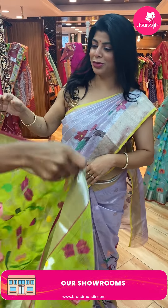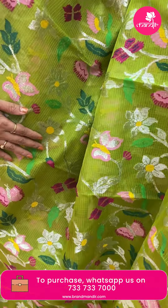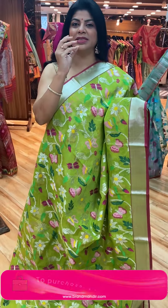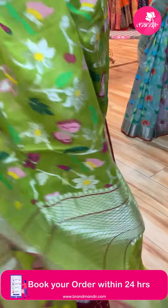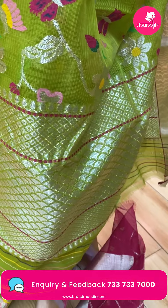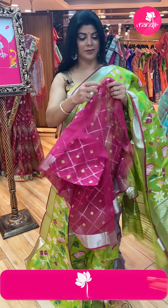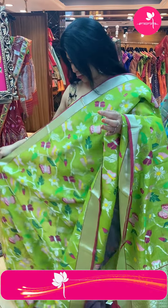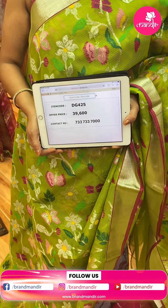Beautiful — what a colour! Nice parrot green with full stems, florals, butterflies, and birds. This is the kadi border with pink edge contrast. Pallu — half curve brocade. Blouse with cross stitch detail and border. Beautiful combination. Price: 39,600. DG425 is the code.